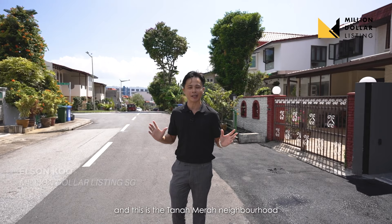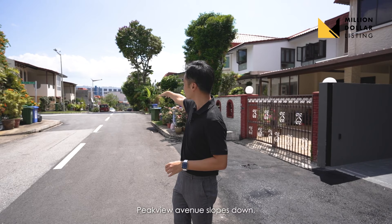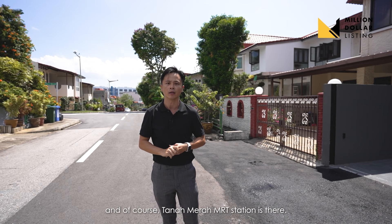We are in District 16 today, and this is the Tanamera neighborhood in a quaint little area we call the Pickville Landed Estate. You can see that we are on the highest ground of this neighborhood because Pickville Avenue slopes down, Pari Unak slopes down, and through this way, Anah Patong, you will reach the main road. Of course, the Tanamera MRT station is there.